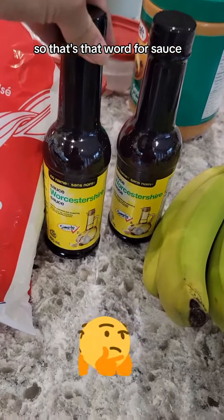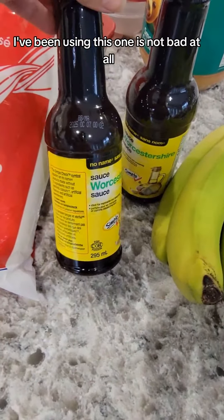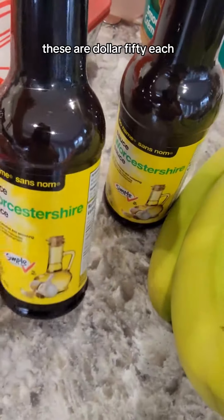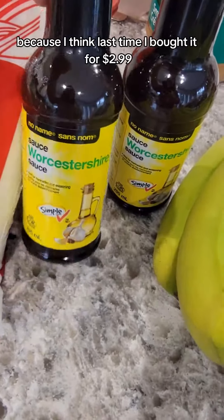Worcestershire sauce — yes, you know how to say it, I don't. $1.50 each — I've been using this one, it's not bad at all. It doesn't expire until October 7th. These are $1.50 each, which I think is actually a special price because I think last time I bought it for like $2.99, so I'm happy with that.